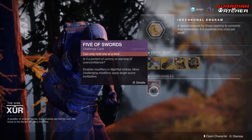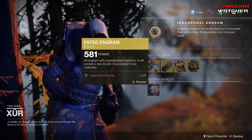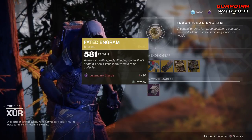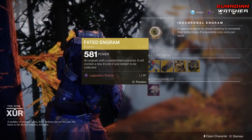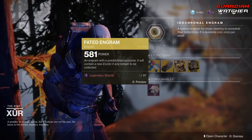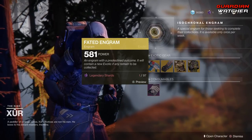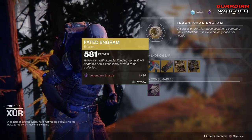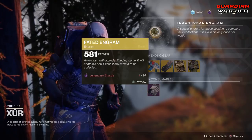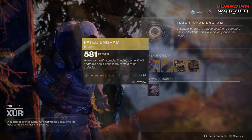We have your Consumables — the 5 of Swords, go ahead and pick that up. And then we have your Fated Engram, which still does not give you Forsaken Exotics. Hopefully on November 27th, which is when Season 5 — a.k.a. Season of the Forge — starts, we will be getting Forsaken Exotics in the Fated Engram. That's a big hopefully — not saying they're actually going to do it, but one could wish.